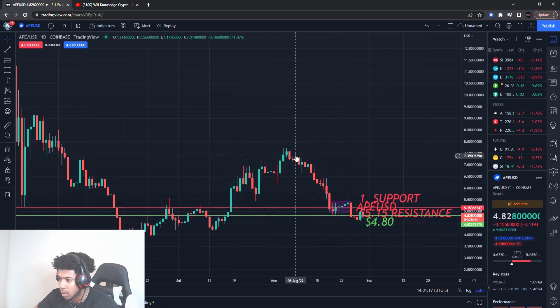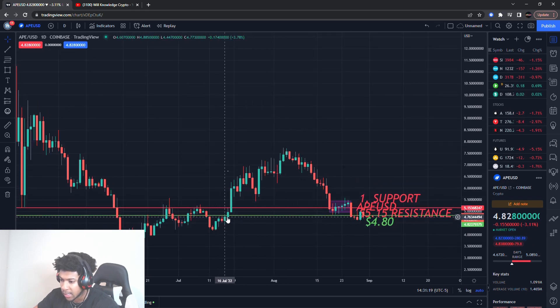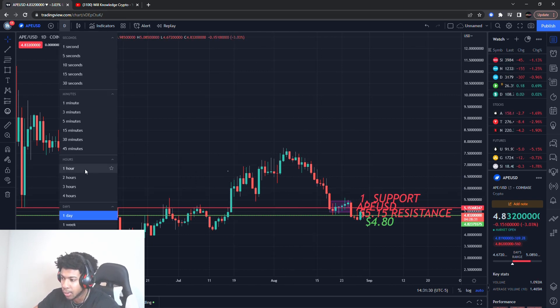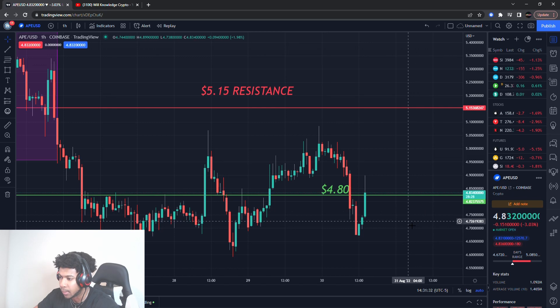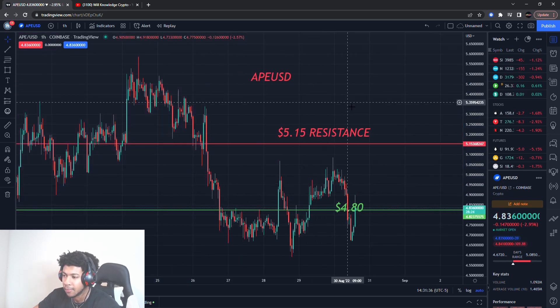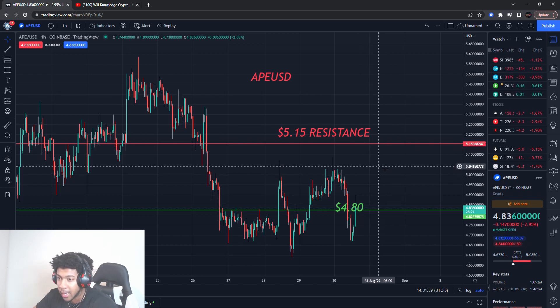Dogecoin has given up all its profits since about July 16th, so it's back to the price of July 16th — almost erasing a month and a half of movement higher. This is why I'm not bullish just yet on Dogecoin; there's some stuff that needs to happen. I want to give you guys some closer levels I'll be looking out for on ApeCoin — I said Dogecoin by mistake — for ApeCoin.